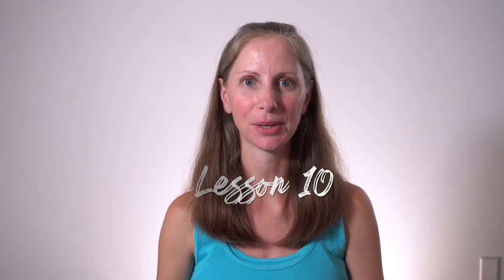Aloha! Welcome to lesson 10 of our natural cloth diapering class here on Easy Peavy. In this video, I'm going to talk about cloth diapering plus elimination communication.